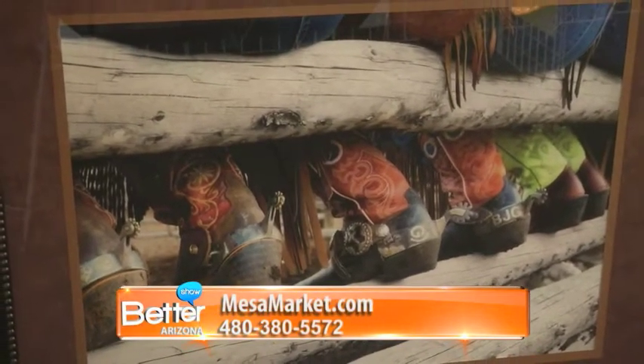I hope you've enjoyed your tour of the Mesa Marketplace Swap Meet. You can find out more about all of these featured merchants on their website, mesamarket.com. The Better Arizona Show will be right back.